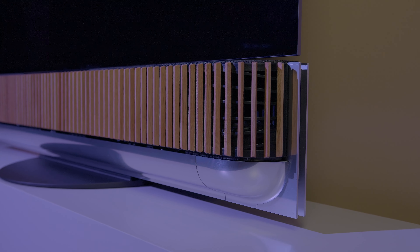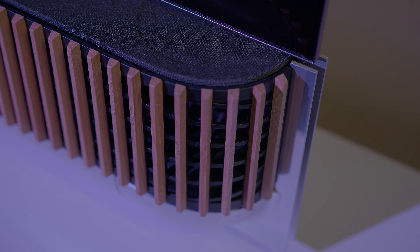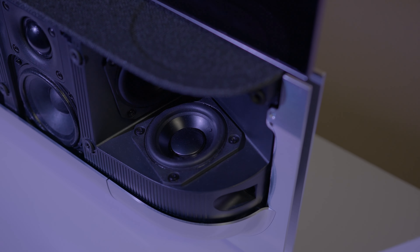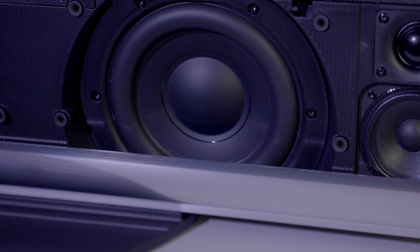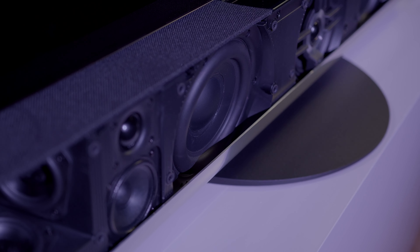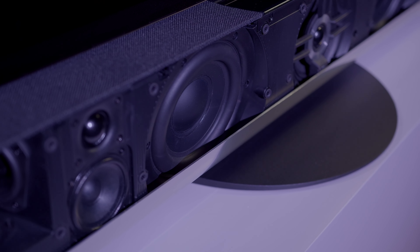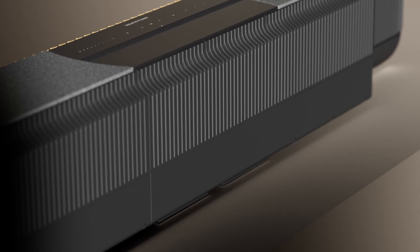Another design task was the height of the soundbar. We wanted the biggest drivers possible whilst keeping a compact design. We solved this by letting the curved aluminium bottom part cover a portion of the woofers. The design also allows for heat dissipation and vibration reduction, thanks to openings on the back of the cabinet and rubber mounts supporting the loudspeaker drivers.